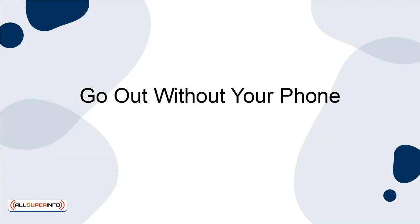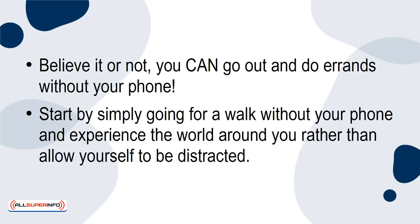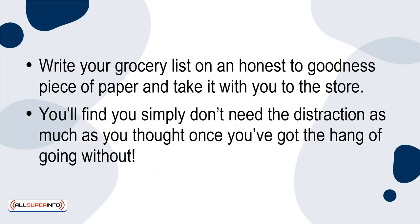Go Without Your Phone. Believe it or not, you can go out and do errands without your phone. Start by simply going for a walk without your phone and experience the world around you rather than allow yourself to be distracted. Write your grocery list on an honest-to-goodness piece of paper and take it with you to the store. You'll find you simply don't need the distraction as much as you thought once you've got the hang of going without.